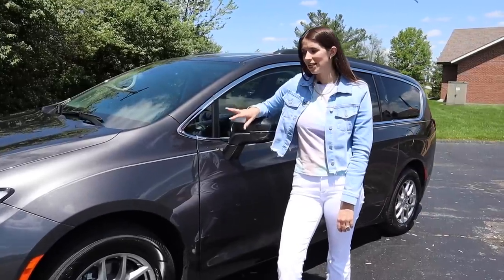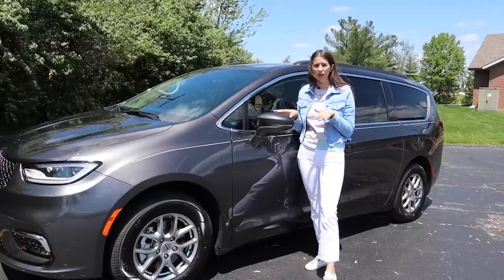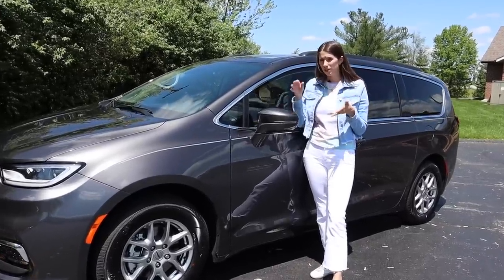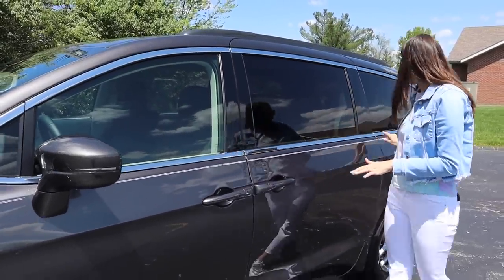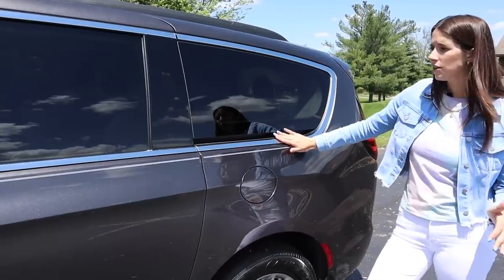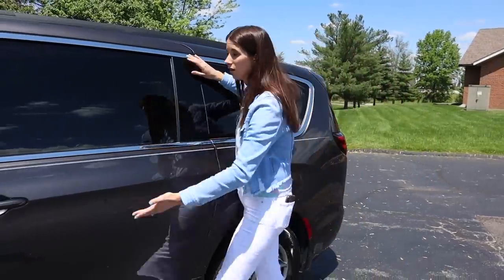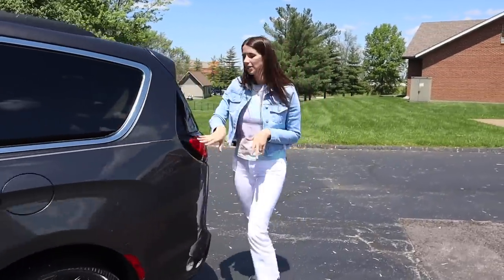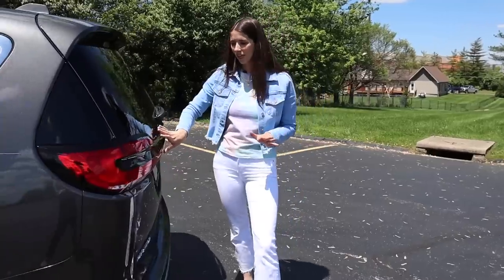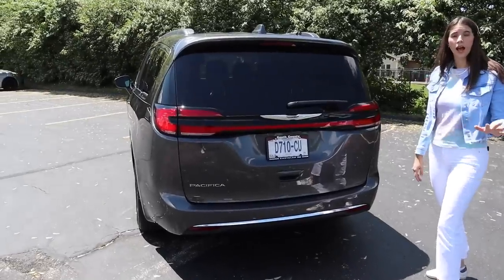It's better looking than the Odyssey in my opinion, but we're not here to talk about aesthetics. Moving along to the side profile — we are doing a really pretty metallic gray color. We have some beautiful chrome detailing around all of the windows, and I like how they hid the slider into the window, which really cleans it up. The windows are huge. Moving to the back end, there's a cat eye-esque thing in the tail lights and a tail light bar that goes all the way across.